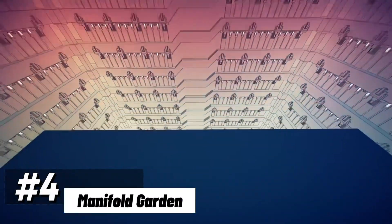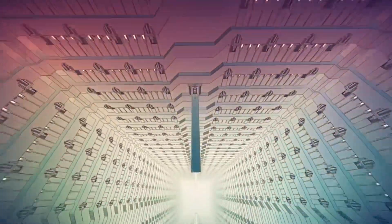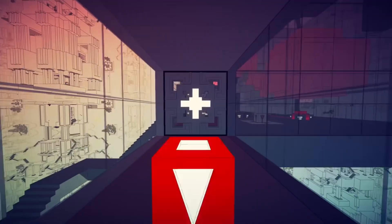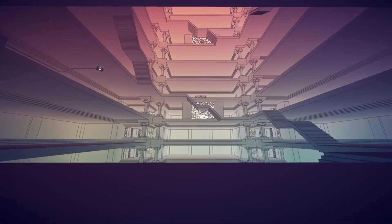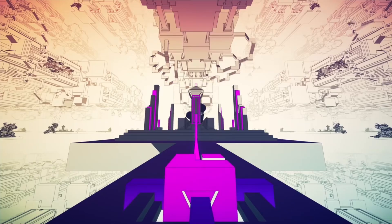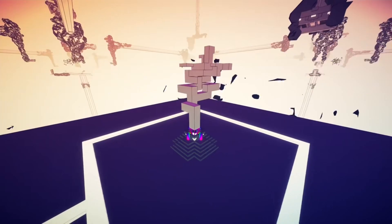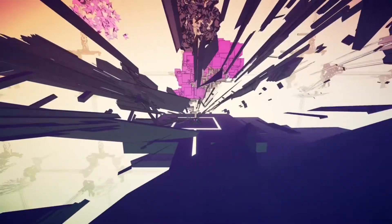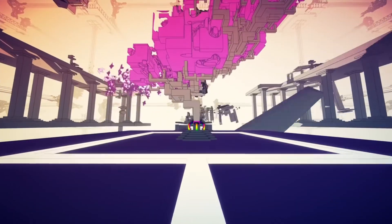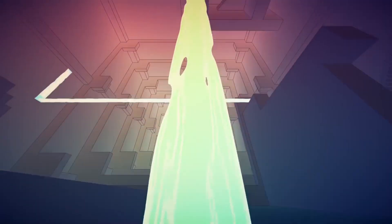Sliding into the fourth spot is Manifold Garden, a mind-bending puzzle game that takes you on a journey through an ever-shifting world of impossible architecture. The visuals of Manifold Garden are a mesmerizing blend of optical illusions and intricate design, creating an environment where gravity is subjective and reality is a puzzle waiting to be unraveled. As you navigate the labyrinthine structures, you'll manipulate gravity and perspective to uncover hidden pathways and reveal new perspectives.